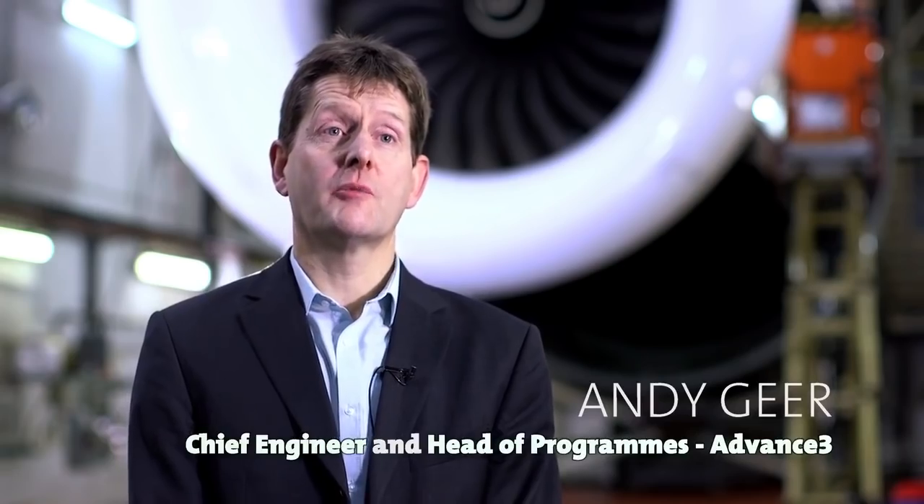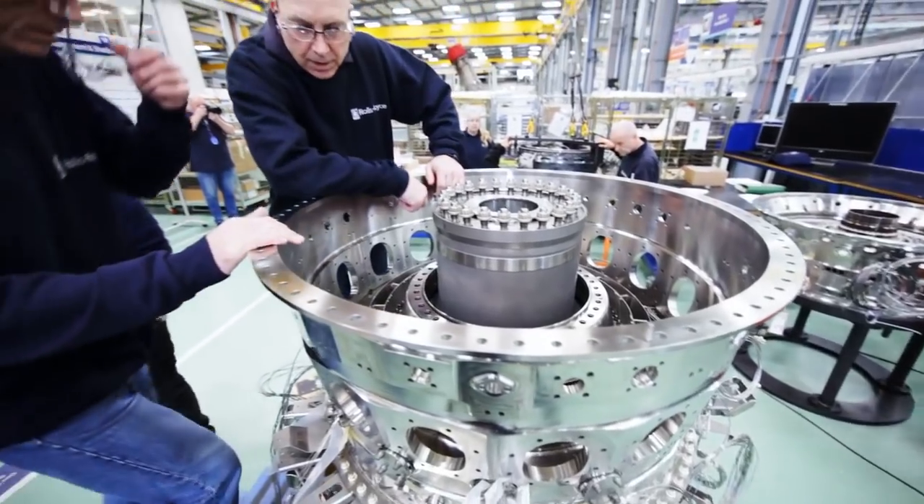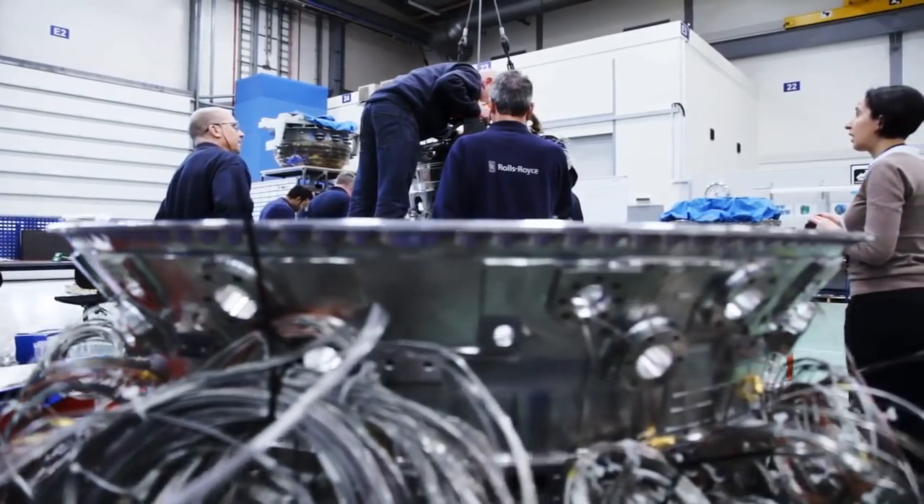The Advance 2 Demonstrator engine, which you can see on the gantry behind me, is a hybrid vehicle, bringing together parts of some of our existing engine technologies with a whole new core technology.